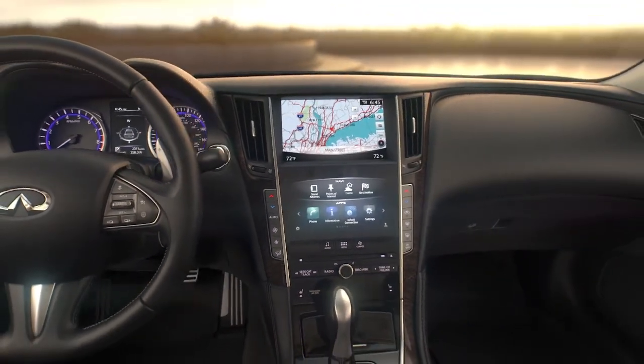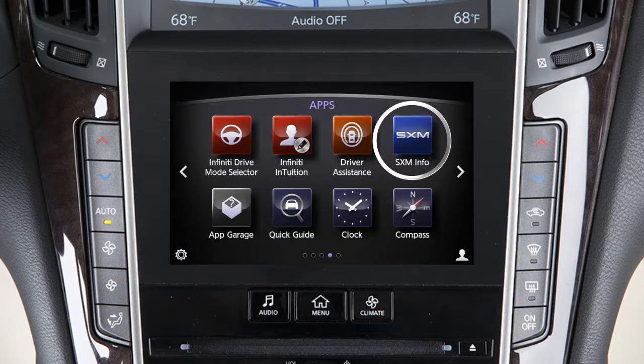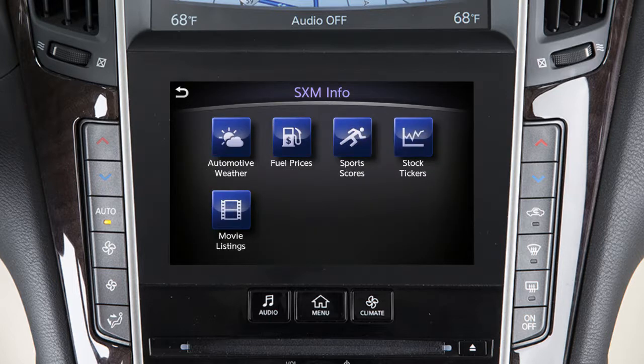To access Sirius XM Travel Link functions, press the Menu button on the control panel, touch SXM Info, then the service you would like to view.